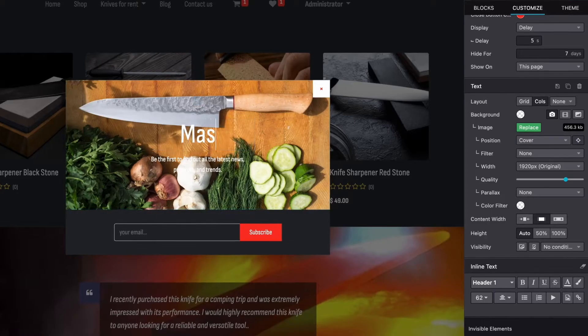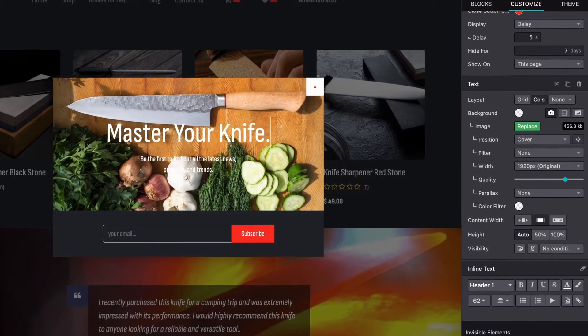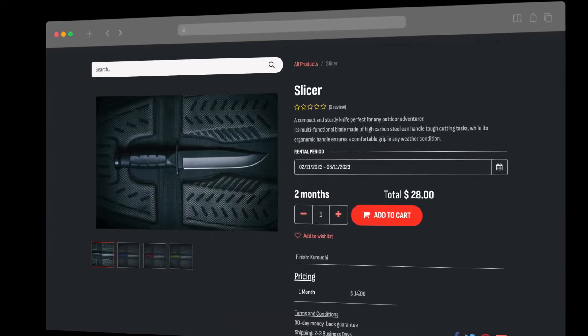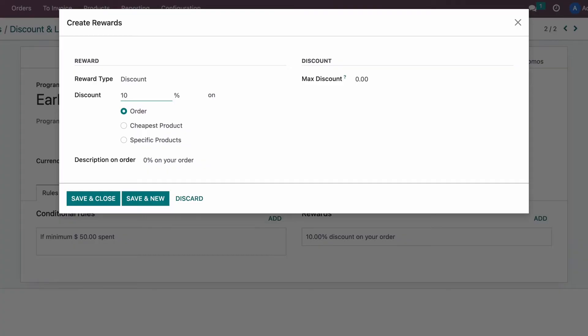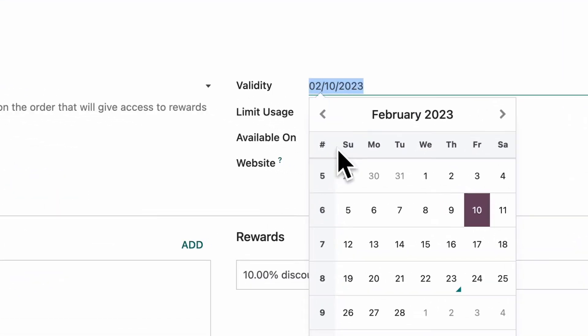Let's keep customers updated with our latest offers by including a newsletter. We'll boost our new knives by offering a 10% discount, only until the end of the month.